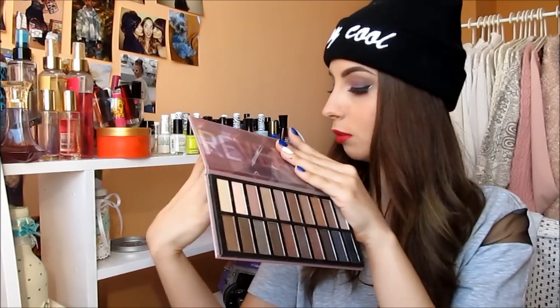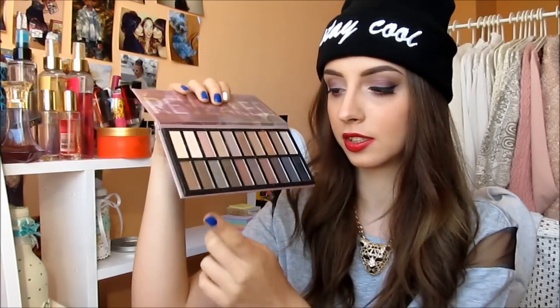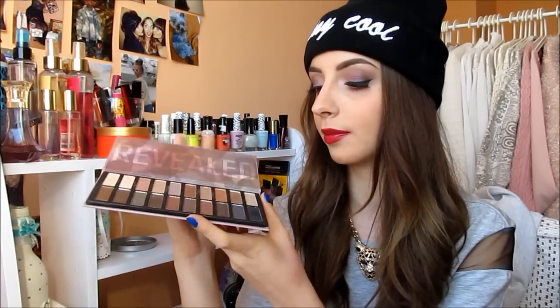Next favorite when it goes to palettes has to be my Revealed Palette from Coastal Scents. It's an all-neutral palette and you have shimmery colors and also matte colors. It reminds me a lot of the Naked Palettes, but it's a lot cheaper and the quality of the eyeshadows is just as good. So this is a great dupe for the Naked Palettes.